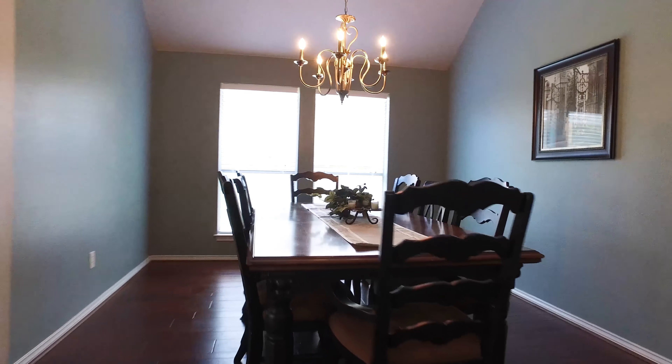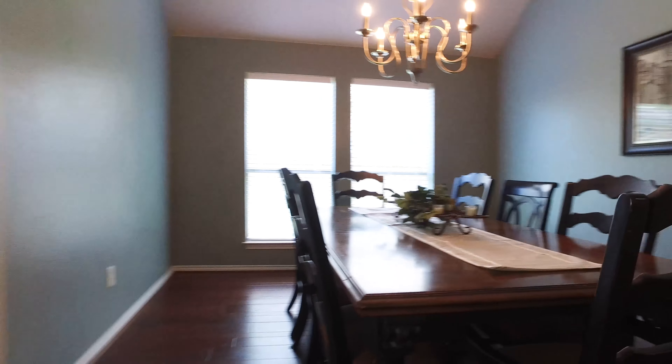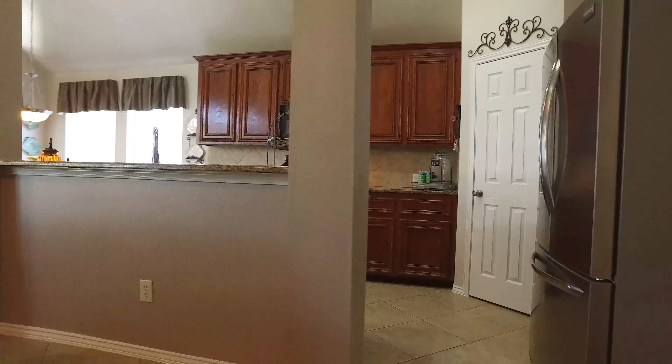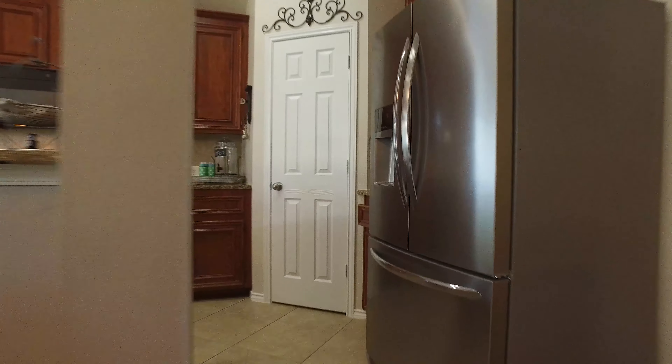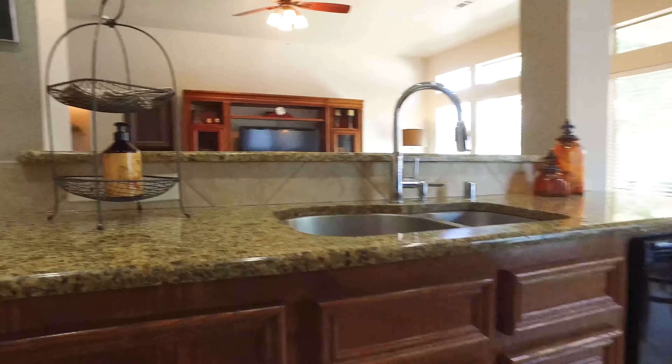The gorgeous formal dining room will make entertaining so easy and comfortable. The beautiful kitchen features a breakfast bar, granite countertops, GE appliances, recessed can lighting, and 42-inch cabinets.